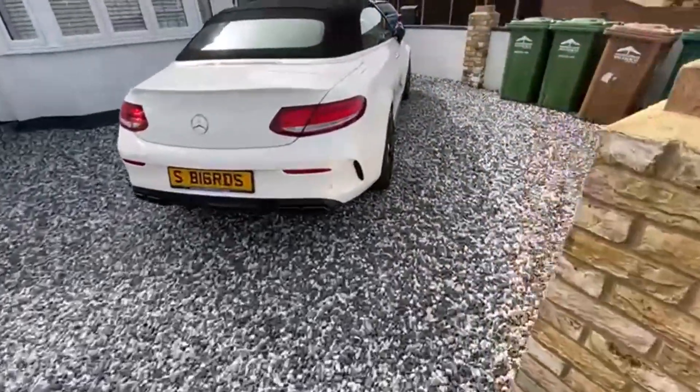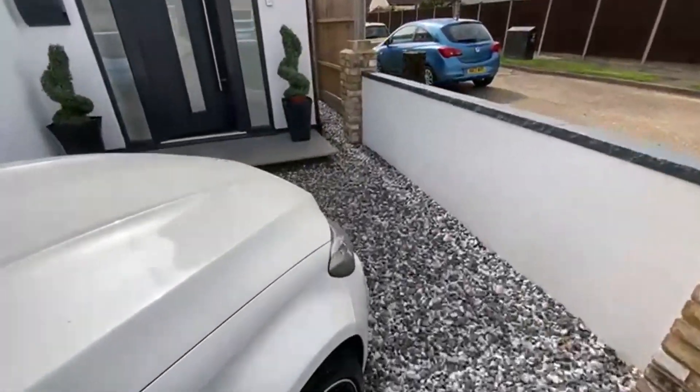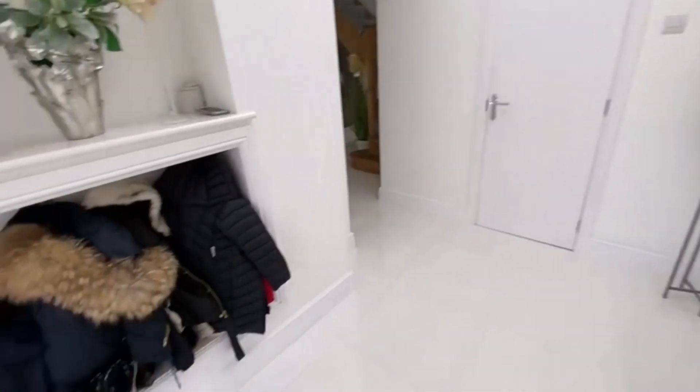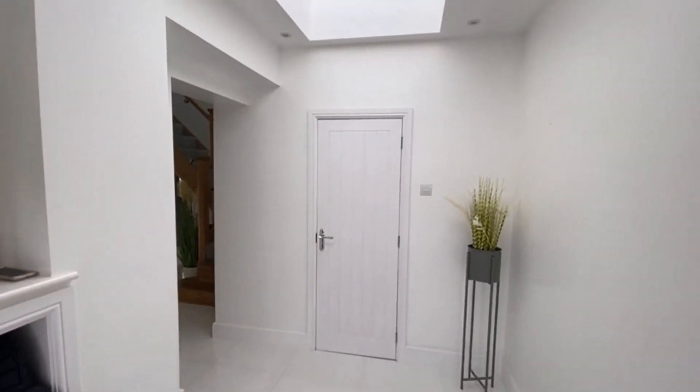You can see you've got parking here for a couple of cars to the front, and there's still a little bit of side access down there. I'm going to take you in — this is an absolutely stunning home. They've done it up beautifully.